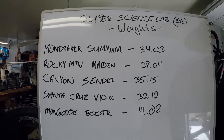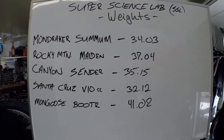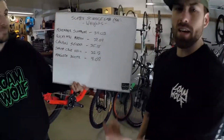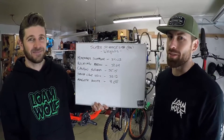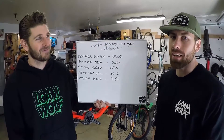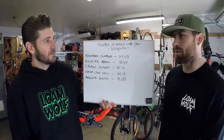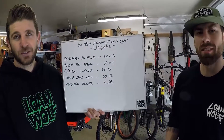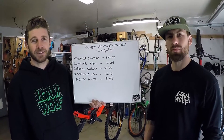There we are — super science lab weights for five downhill bikes: Mondraker Summum, Rocky Mountain Maiden, Canyon Sender, Santa Cruz V10, and the Mongoose Booter. The Mongoose definitely surprised me — I thought it was going to be way heavier than that. For a twenty-seven hundred dollar bike, that's super respectable. Hope you guys enjoyed the weigh-in and got some good information on the weights of some popular downhill bikes!